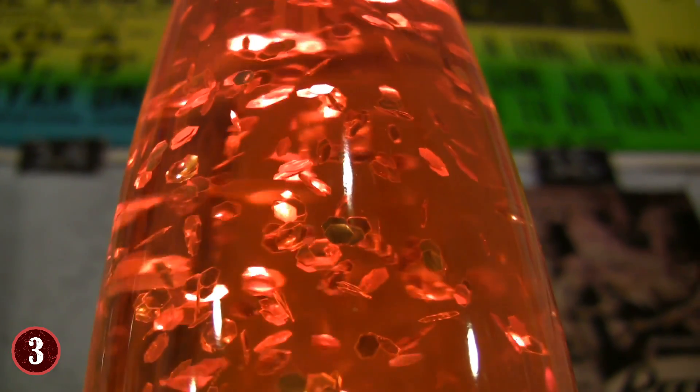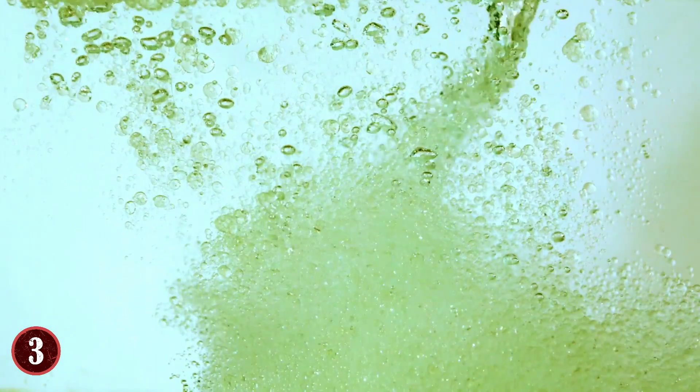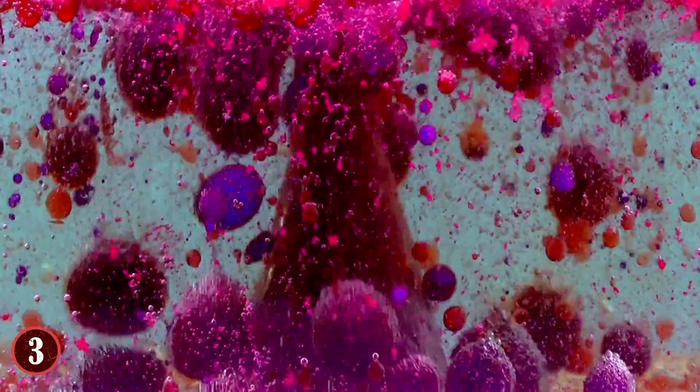Once that's done, take one Alka-Seltzer, break it in half, and drop it in. The tablet will interact with the two and create blobs of color that give you your own little lava lamp. Since oil is less dense than water, it always rises to the top, whereas the food coloring is very much like water and sinks to the bottom. The Alka-Seltzer adds gas to the equation and creates densities that make it more like vegetable oil, so they rise up just like a lava lamp. You can even turn off the lights, drop the other half of the tablet in, and turn on a flashlight to see a more neon-colored side of things.